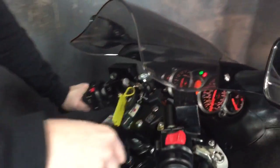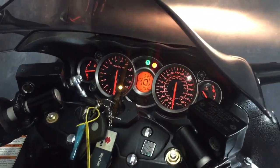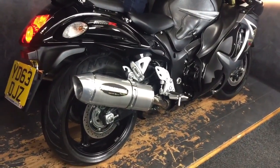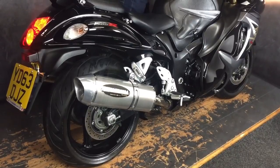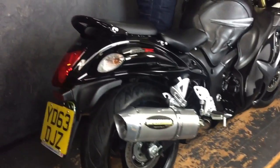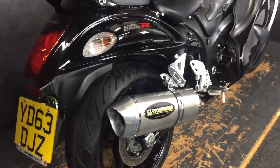So what I'll do is give it a quick start up. It has definitely done 4640 miles. It's a bit like thunder going down the road.